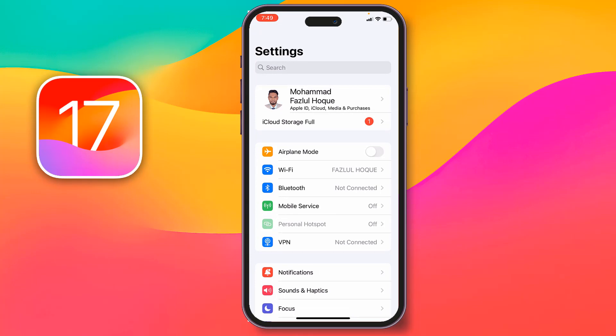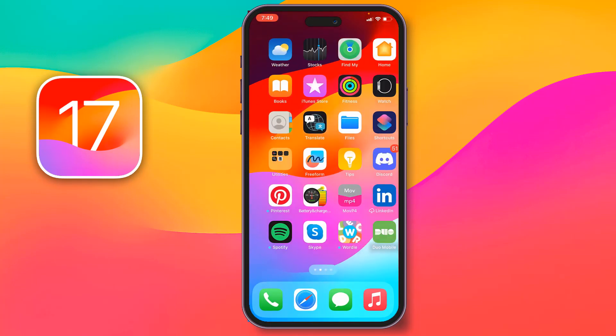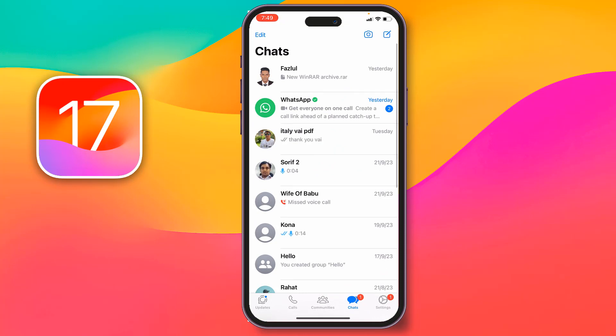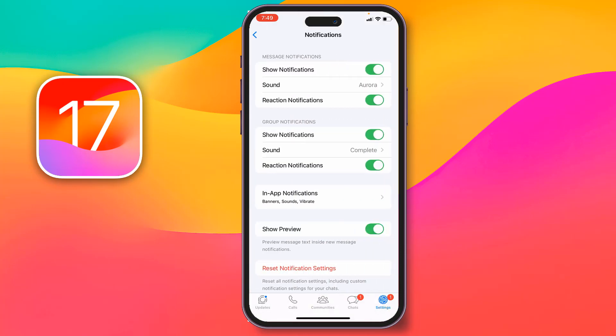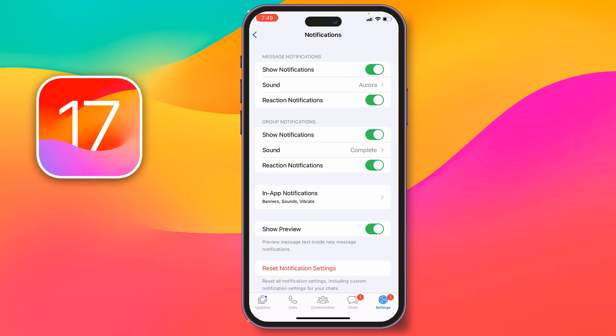If it is still not fixed, go for the second method. For the second method, you have to open WhatsApp, then go to Settings, then go to Notifications. After that, enable all notifications from here — allow all the toggles from here.